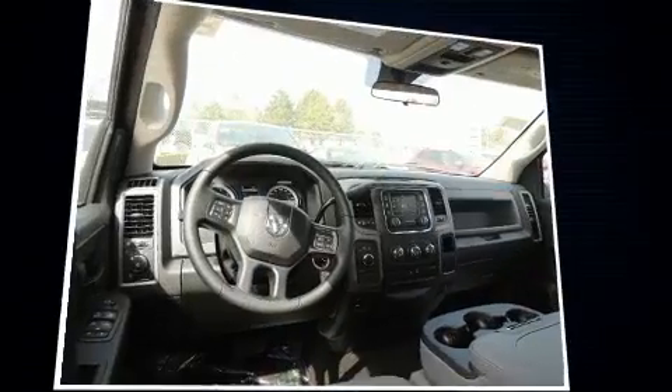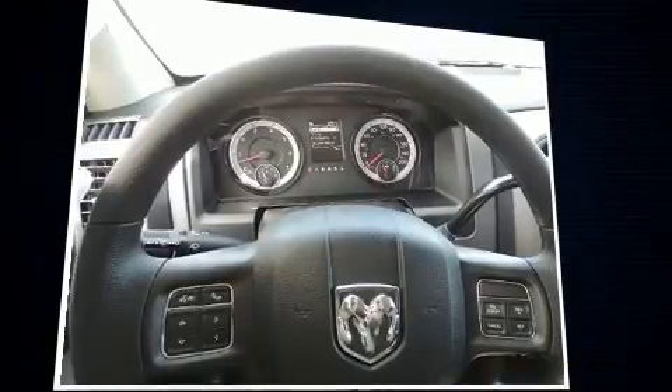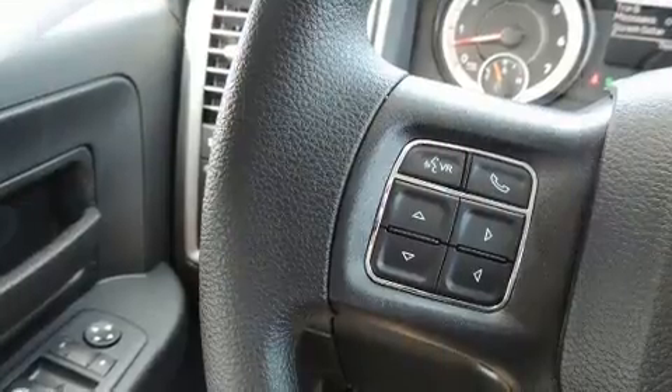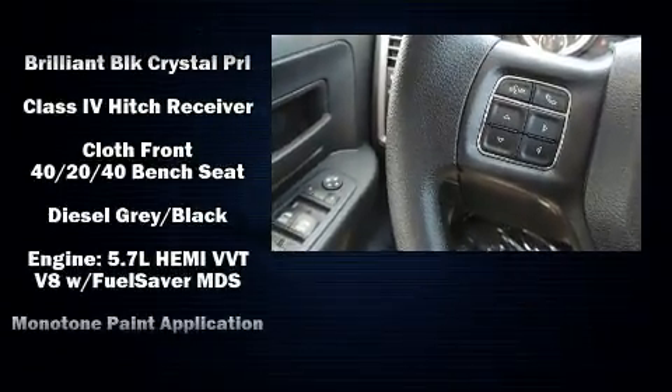Passenger security is always assured thanks to various safety features, such as dual front impact airbags, front and side impact airbags, traction control, brake assist, ignition disabling, and four-wheel disc brakes with ABS.